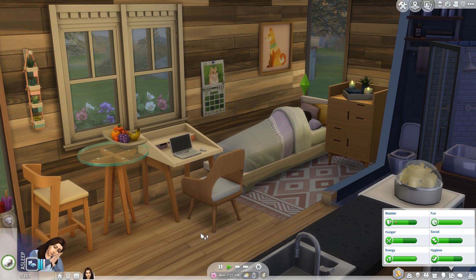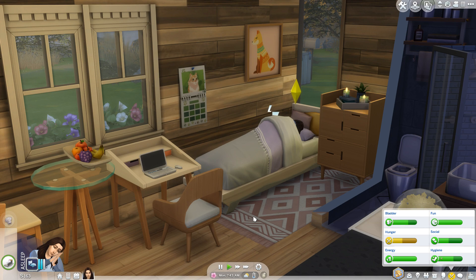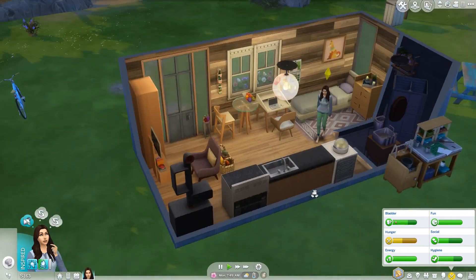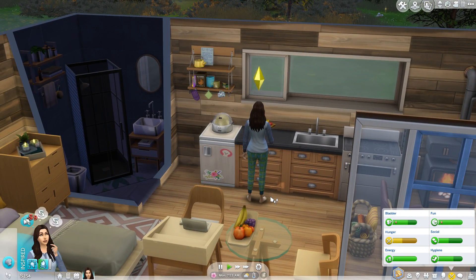Hello and welcome back to the second part of Tiny Eco Living in The Sims 4. It's been a little while but I am back with this series. Just a quick catch-up in case you didn't see the first episode — Phoebe is living in this tiny house. Here's a quick tour again; it's so tiny you can see everything. She applied to university in the last part.